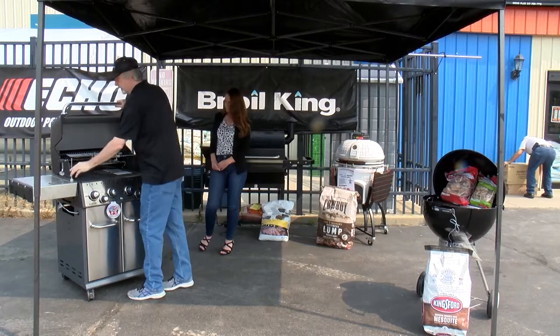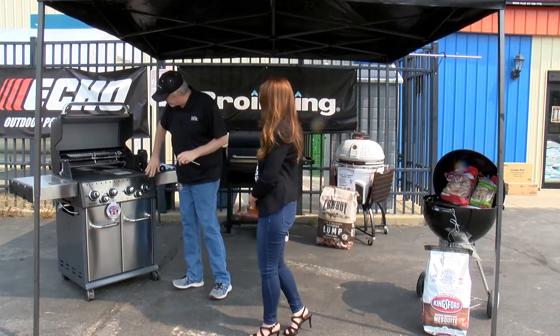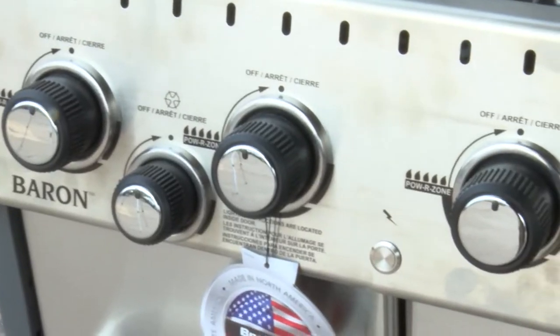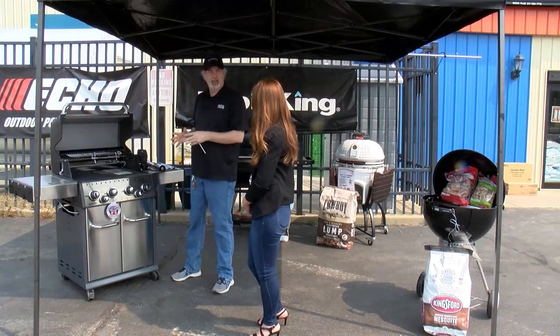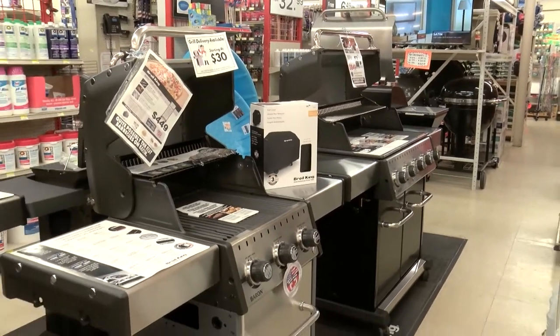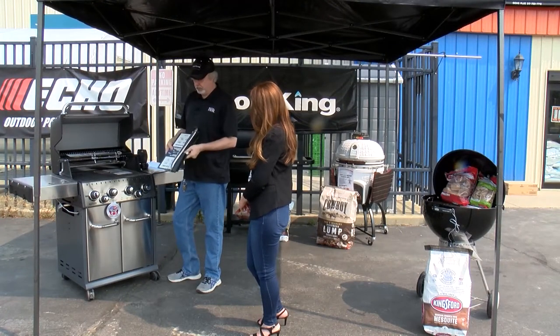Not all grills are created equal. You want to check the cook box — this area right here — how well it's built and constructed, because this is what keeps your heat. Do a little shake test: some grills will actually wobble and you don't want that. You want a good solid surface. On a grill like this there's a lifetime guarantee on the cook box, so if you buy a really good one you never have to worry about it.